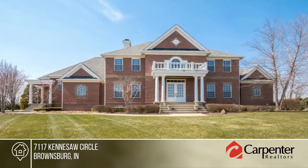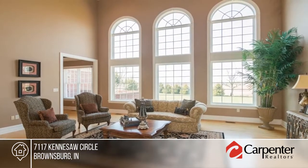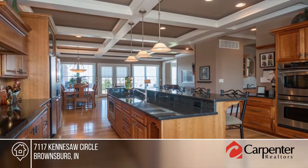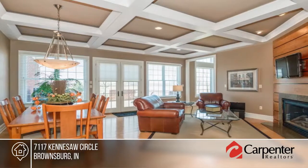Don't miss this stately brick custom home situated on a private 2.37 acre lot overlooking a pond and in-ground pool. The grand entry with curved stairway showcases the quality and class seen throughout this 9,595 square foot brick home.